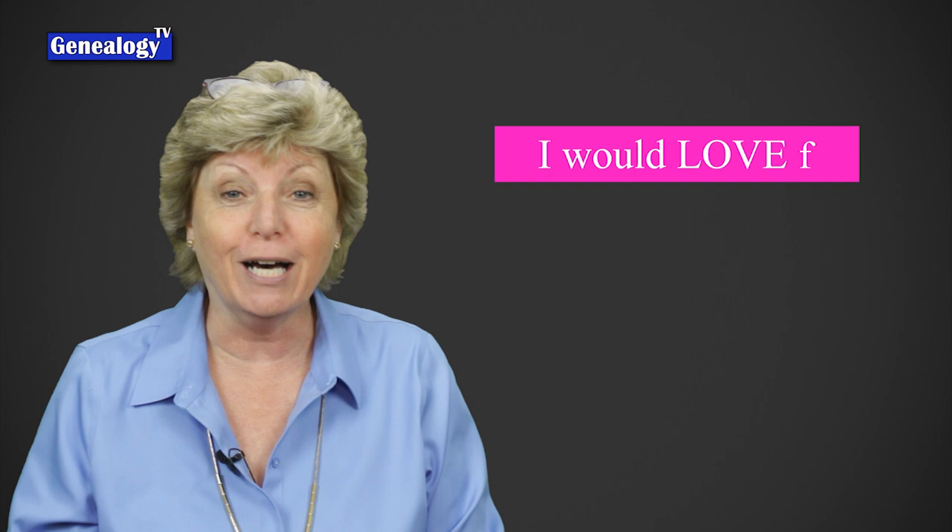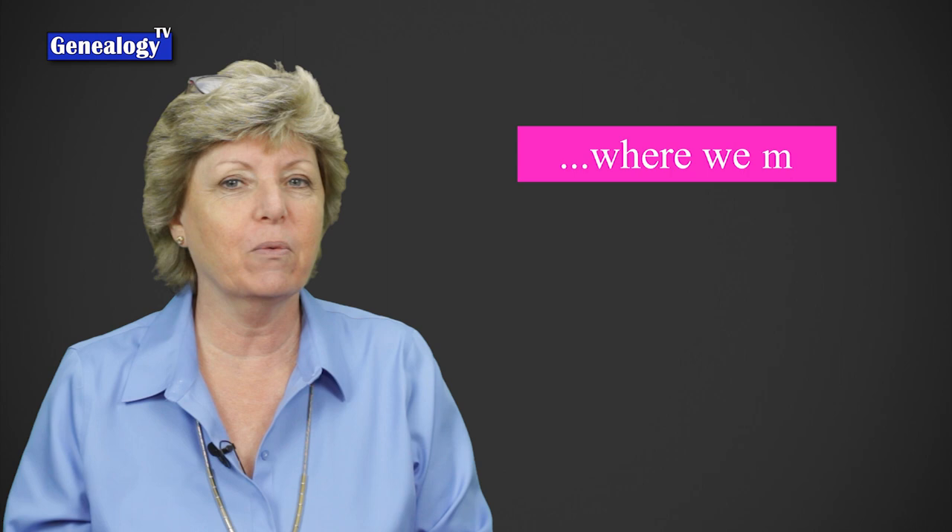Today we are talking about old maps, one of my favorite subjects. I was so excited to see this note come in from Donna, where she wrote: 'I would love for you to do a video on how to locate old maps where we might be able to help plot where our brick wall families lived.' So thank you Donna for that request.